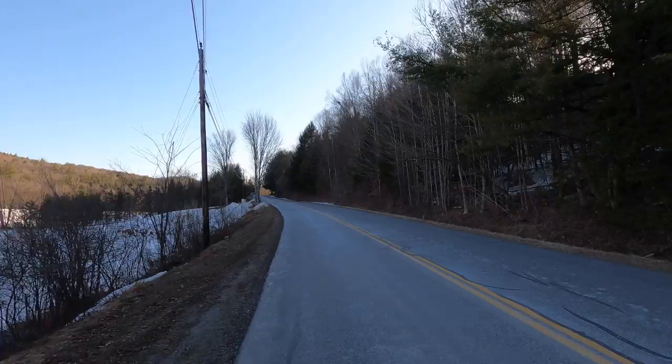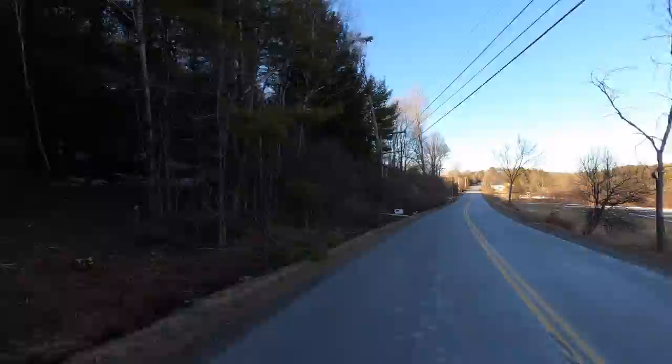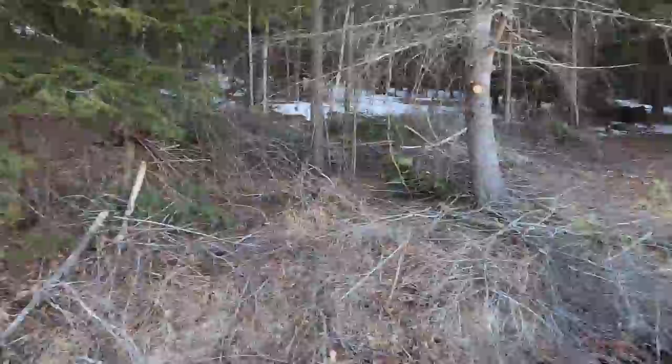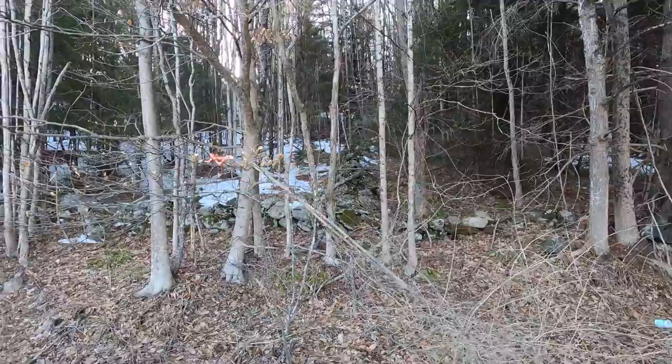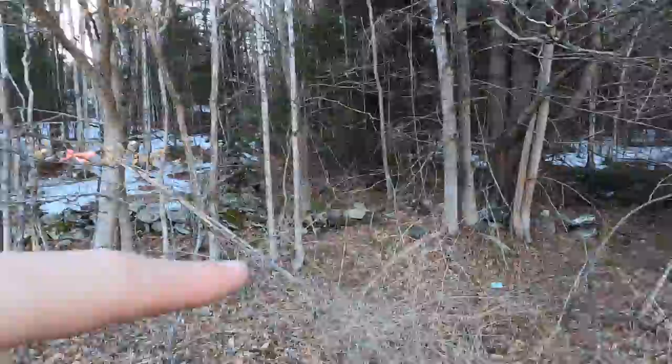That road goes down to our road. Looks like they've cleared out even more brush — yeah, they definitely have. Coming down over here, see the little pink ribbon in the tree. And there's a stone wall going up into the woods right here and along the front.